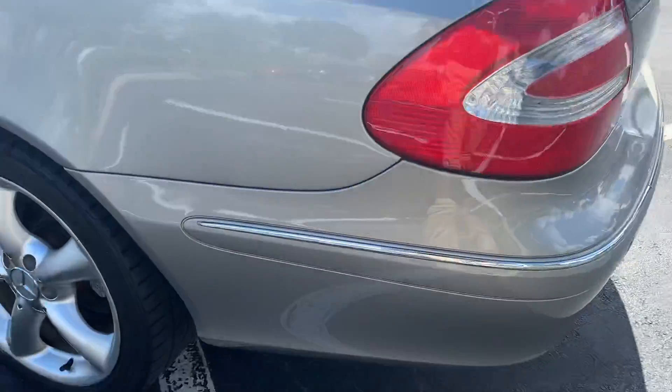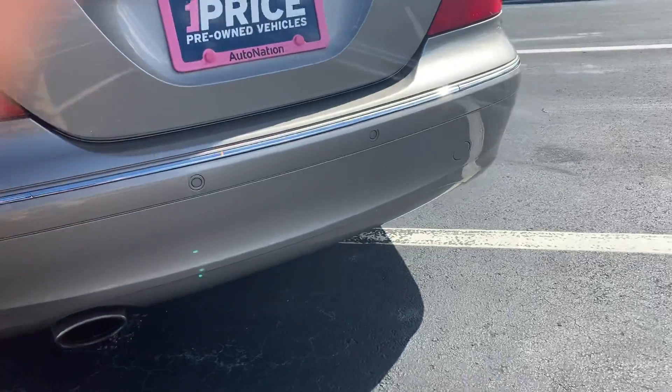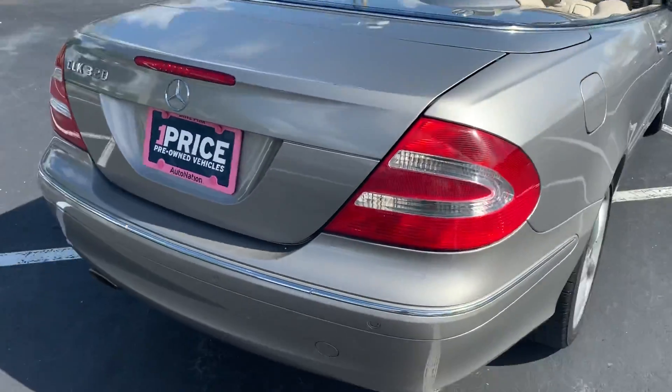Coming back here to the rear to let you get a good look at it. It was involved, like I mentioned, in a rear impact — it was just a bump out on the highway. No real damage, very minor. Everything's as good as new.